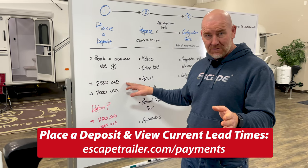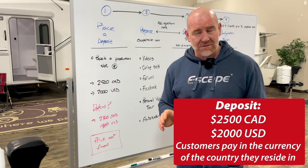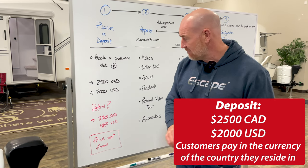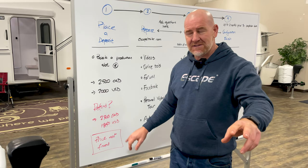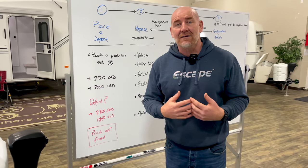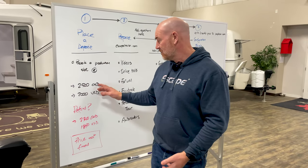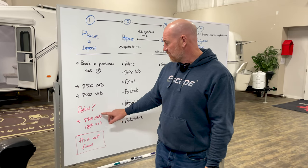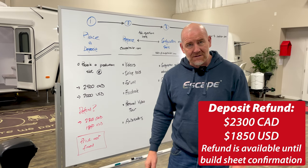In order to book your production slot, you need to put a deposit down — that's $2,500 Canadian or $2,000 US — and it is refundable, less some fees. If you put your deposit in now and tomorrow decided you want to cancel it, there are credit card fees — not my fees, but the credit card company's fees for the transaction. So on a refund basis, you would get $2,300 Canadian or $1,850 US.